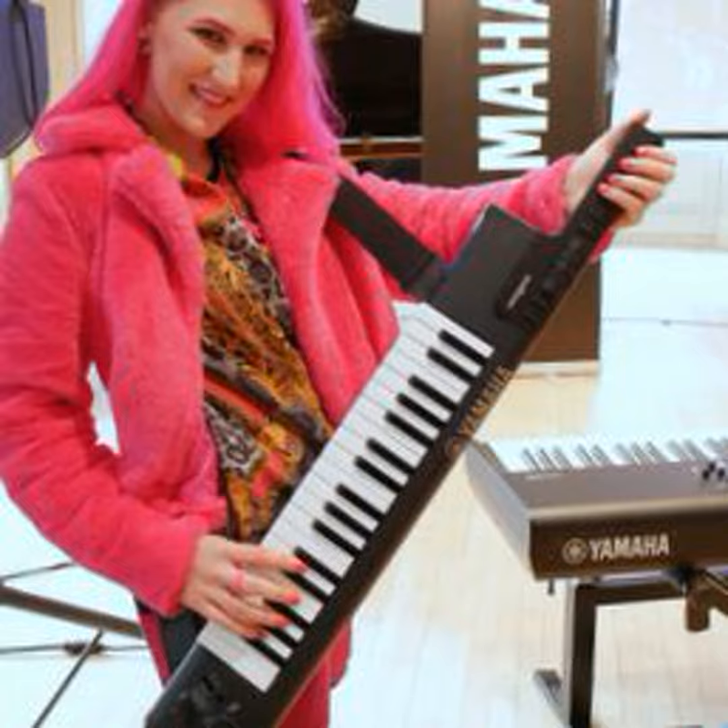The Yamaha Sonogenic SHS500 is priced at about $300. How much fun? Lots. And you can get serious about playing too. There's more info at usa.yamaha.com. You can find us at textination.com. I'm Fred Fishkin.